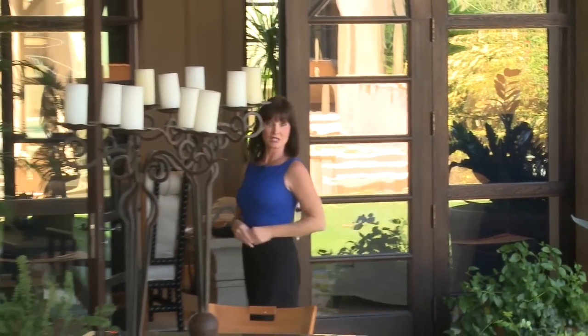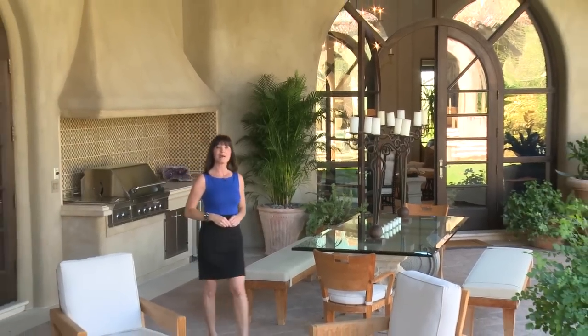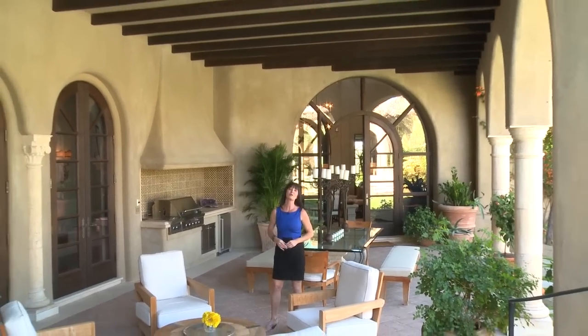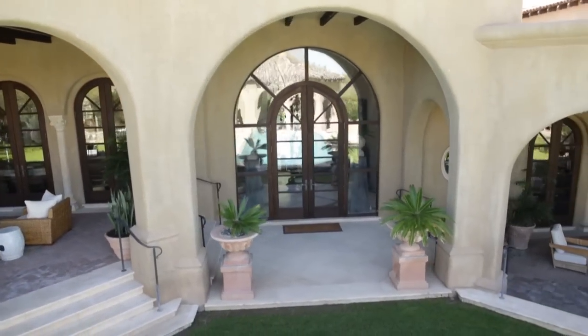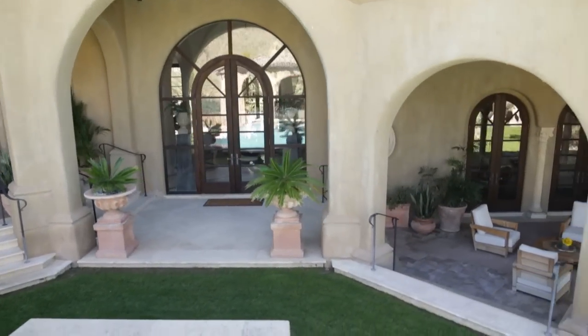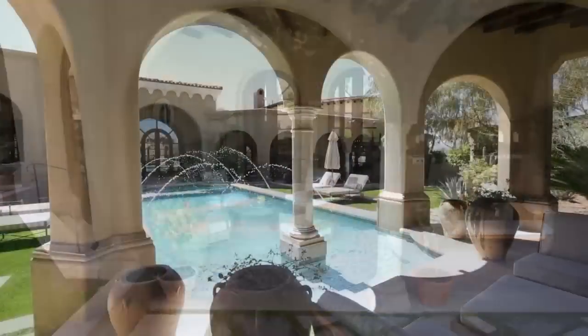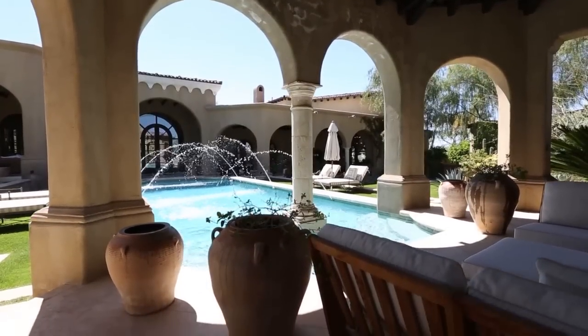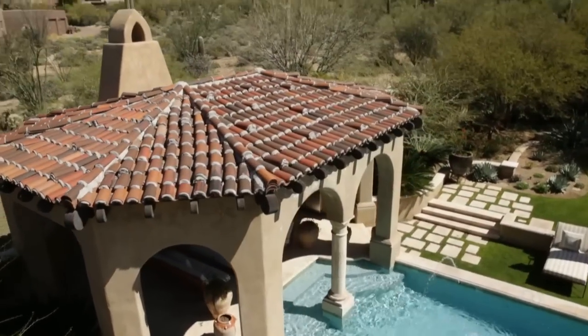The rear grounds of this private estate are a glimpse into paradise. This covered patio alone spans multiple levels and features many of the exquisite accents found inside, starting with wood-beamed ceilings. Spectacular archways line the grand sitting area, which features an outdoor fireplace, rose garden, and built-in barbecue. Dazzling waters of the pool lead up to a tile-roofed poolside cabana with wet bar and picturesque views of Pinnacle Peak.